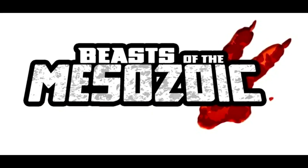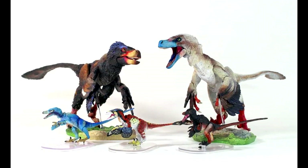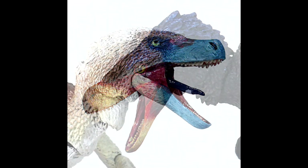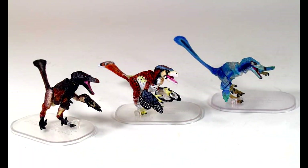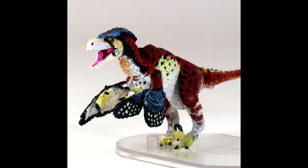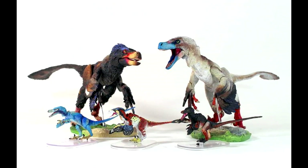The very first thing is from Creative Beast Studio and the Beasts of the Mesozoic. We have some brand new pre-orders that went live on the Creative Beast Studio website. We've got a brand new paint variant of the Attasaurus, a brand new paint variant of the Acaroraptor, some brand new 1/18th scale figures including a Velociraptor osmolskyi, Velociraptor mongoliensis black version, and a Dromaeosaurus albertensis — they all look awesome.